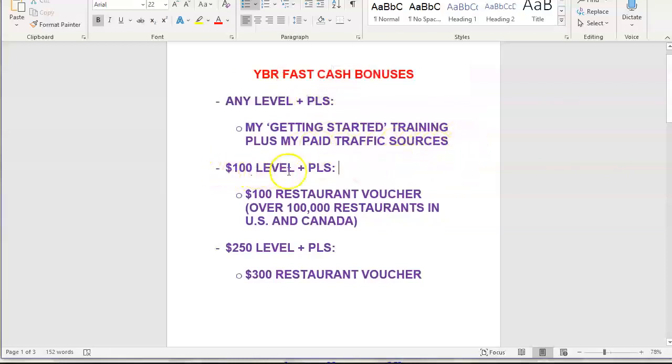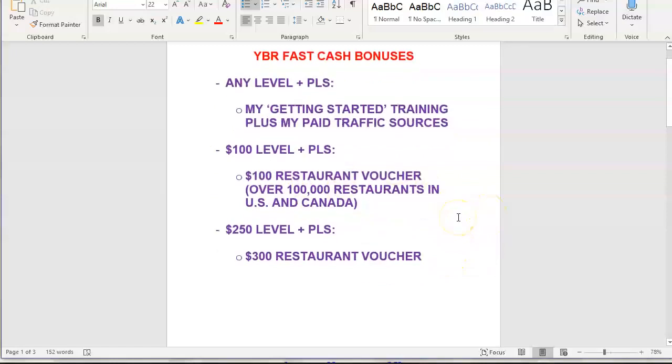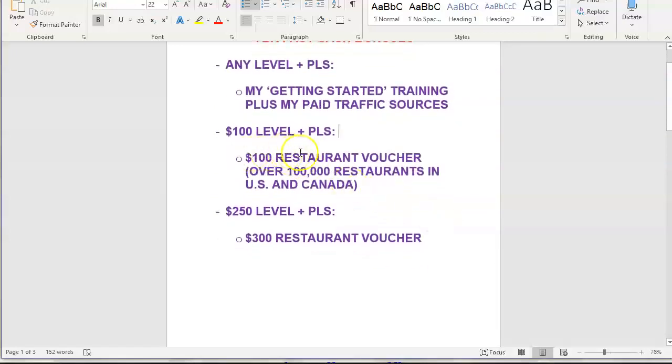If you come in at the $100 level and you also sign up for the Power Lead System, you will get a $100 restaurant voucher, good at over 100,000 restaurants in the US and Canada. If you come in at the $250 level and sign up for the Power Lead System, you will get a $300 restaurant voucher — the value of this voucher is more than what you paid to get into Easy One Up at the $250 level.